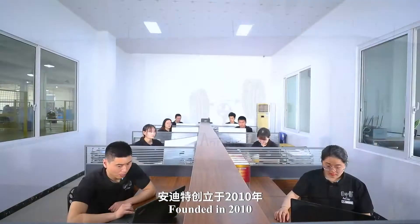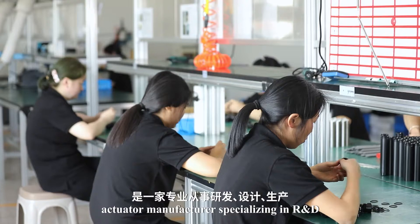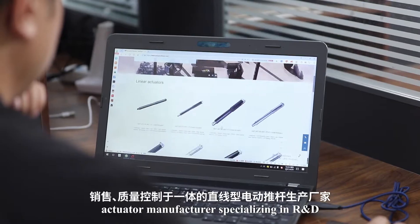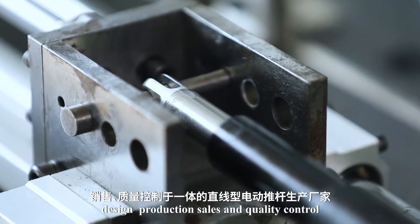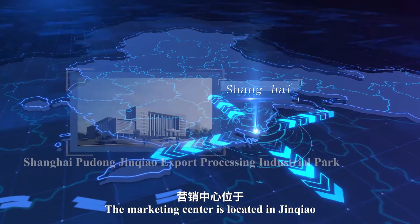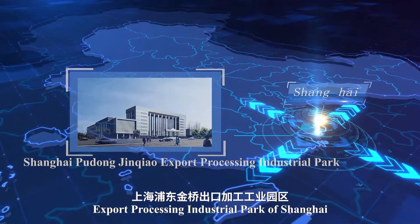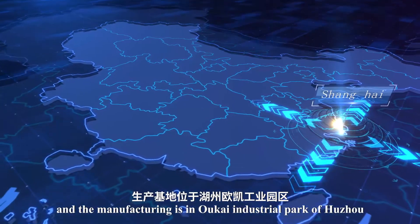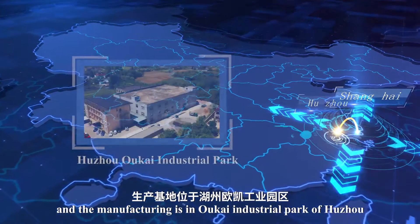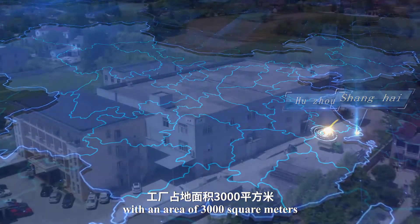Founded in 2010, Antuator is an inline linear actuator manufacturer specializing in R&D, design, production, sales, and quality control. The marketing center is located in Jinchao Export Processing Industrial Park of Shanghai, and the manufacturing is in Okai Industrial Park of Hujo, with an area of 3,000 square meters.